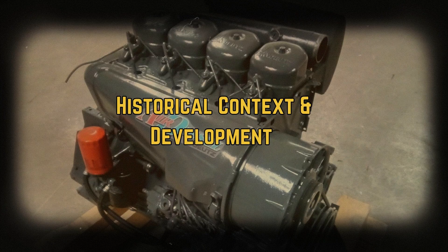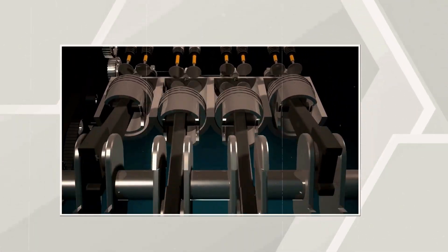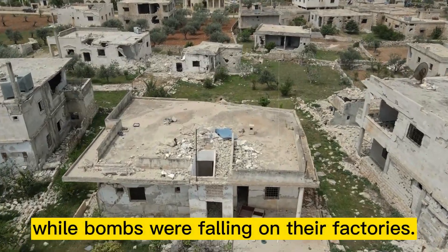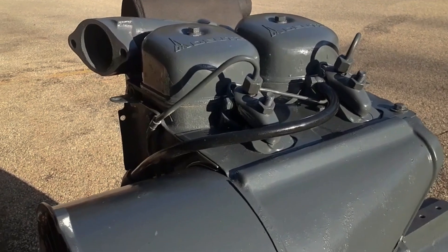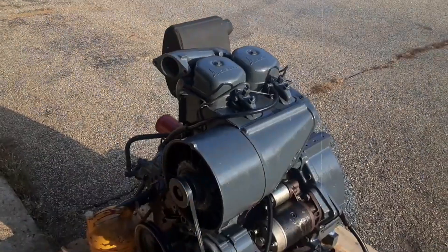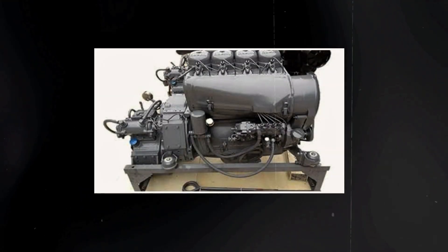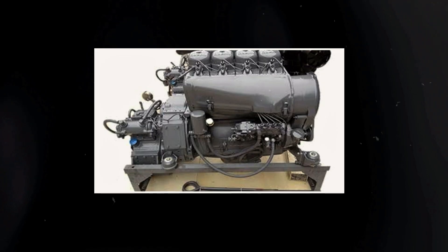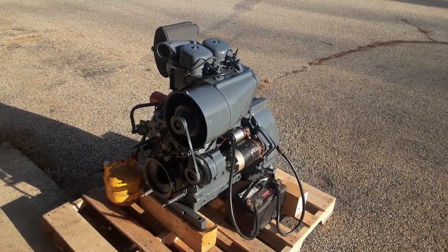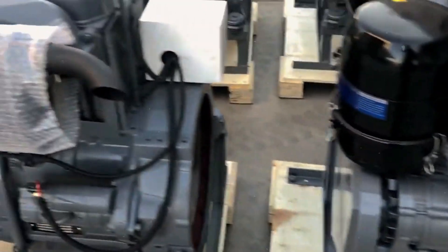The Deutz F4L912 emerged from a company that had been perfecting air-cooled diesel technology since World War II, when they literally developed engines while bombs were falling on their factories. By the 1960s, Deutz had accumulated decades of experience in air-cooled design, and they were ready to apply this knowledge to the growing market for small industrial engines. The 912 series represented a new generation of Deutz air-cooled engines designed specifically for the booming construction and agricultural machinery markets of the 1960s and 1970s.